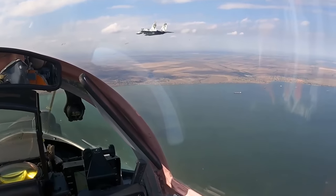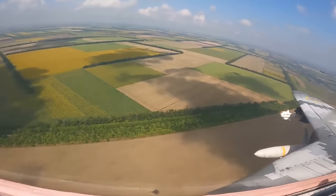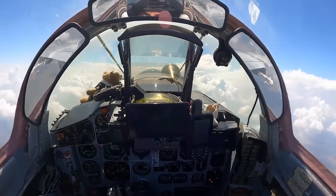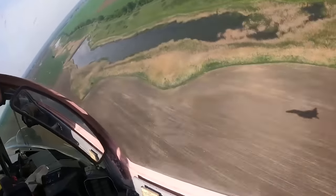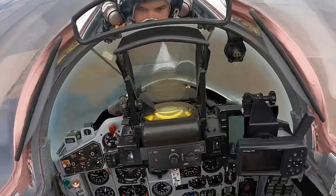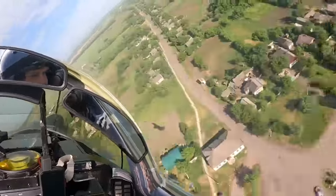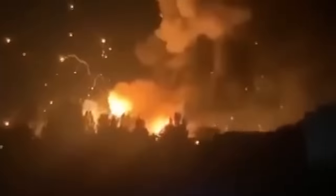Even if a Russian operator were to spot an incoming missile and try to turn off their radar, the missile remembers where it was and hits precisely there anyway. Since it flies at nearly Mach 2, or about 2,500 kilometers per hour, there's little warning anyway. As a result, the HARM missile is a game-changer in this war.